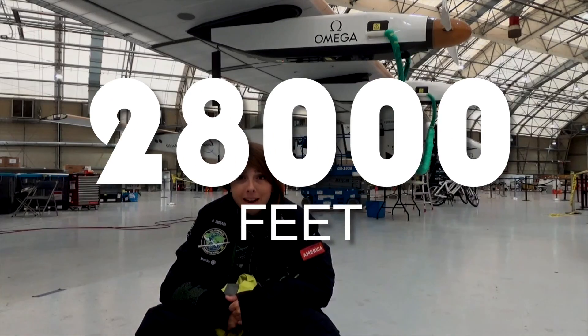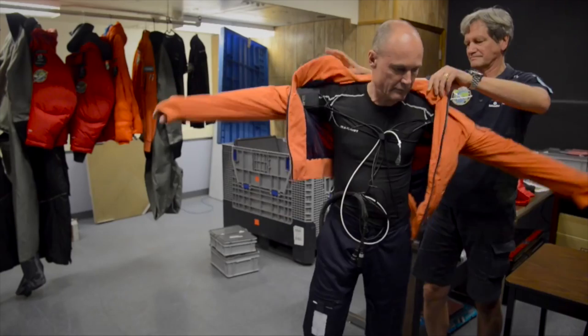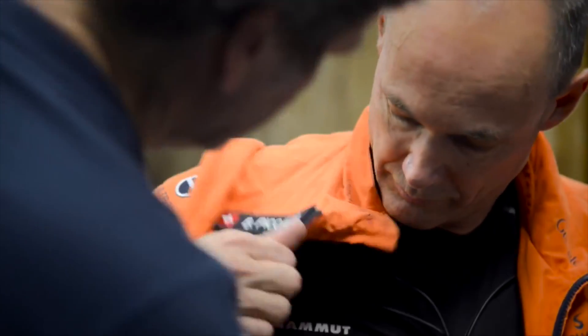Did you know that when the pilots fly SI2, they climb to the height of Mount Everest and they do this every day? The outside air temperature can reach minus 40 degrees Celsius. But that's crazy. How can they fly when it's so cold?